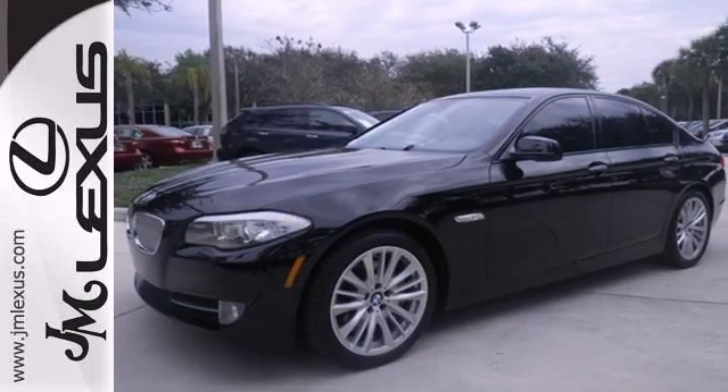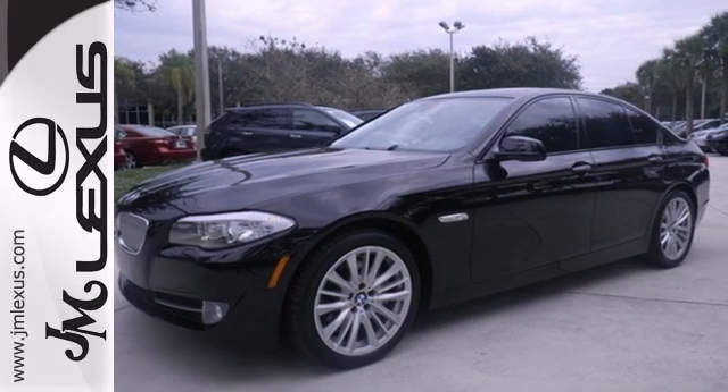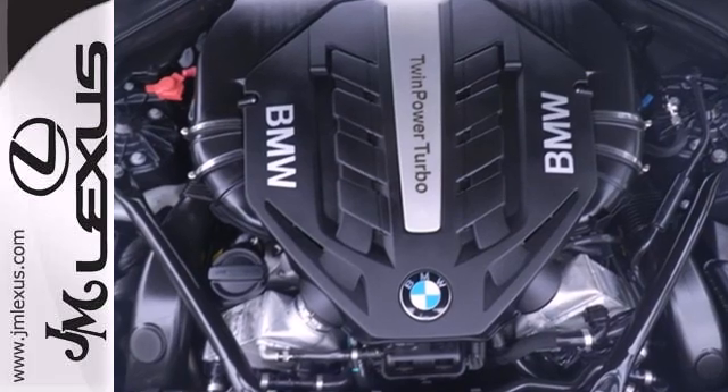For 2011, the 5 Series is better than ever, with even more power, greater fuel economy, and an unprecedented array of standard state-of-the-art amenities.